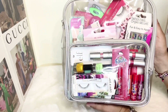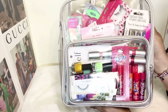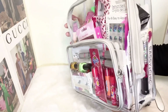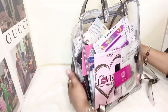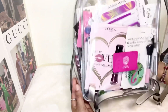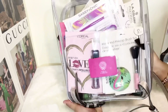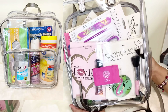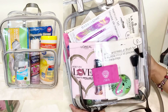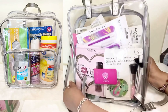So this is my Vince Camuto backpack. I did a TJ Maxx and Dollar Tree makeup haul and I have all the items stored in this backpack right now. I have some other places that I store my makeup, but when I did this haul I wanted to go ahead and store some of my items in this backpack.